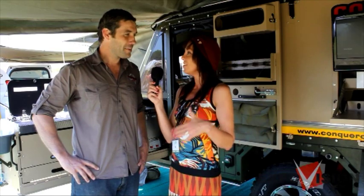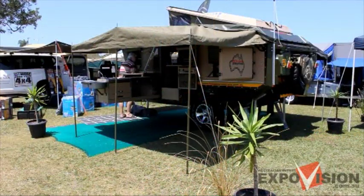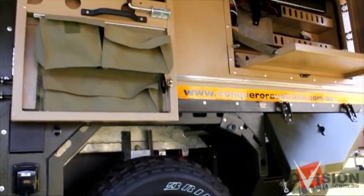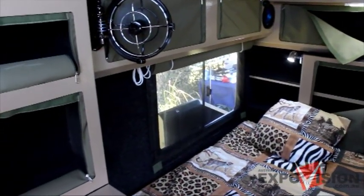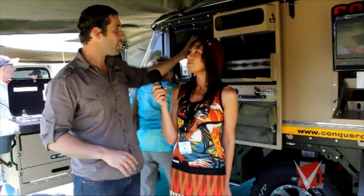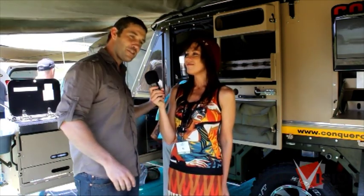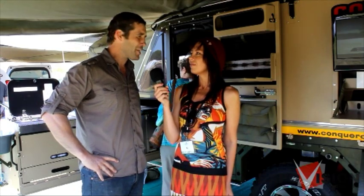Now talk to me about some of the features. This is actually our biggest one that we've got. This particular one here is fitted out with absolutely everything you could possibly want. It's got an internal heater, all your solar, a four-speaker surround sound with subwoofers. You can sit in there and watch your movies — if it's pouring with rain, just jump inside. There's a little mini bar on the back of the door. You can get to your food and your fridge from the inside, so you can just go in there and really relax and actually enjoy life.